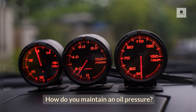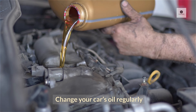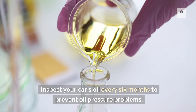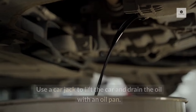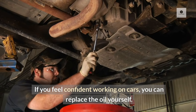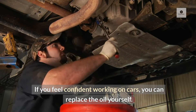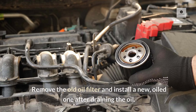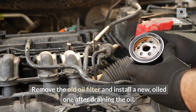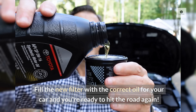How do you maintain oil pressure? Change your car's oil regularly. Inspect your car's oil every six months to prevent oil pressure problems. Use a car jack to lift the car and drain the oil with an oil pan. If you feel confident working on cars, you can replace the oil yourself. Remove the old oil filter and install a new, oiled one after draining the oil. Fill the new filter with the correct oil for your car and you're ready to hit the road again.